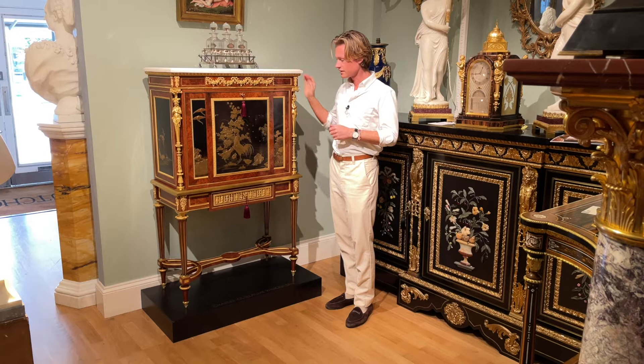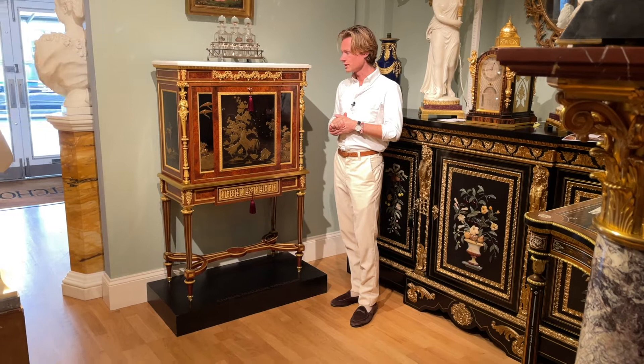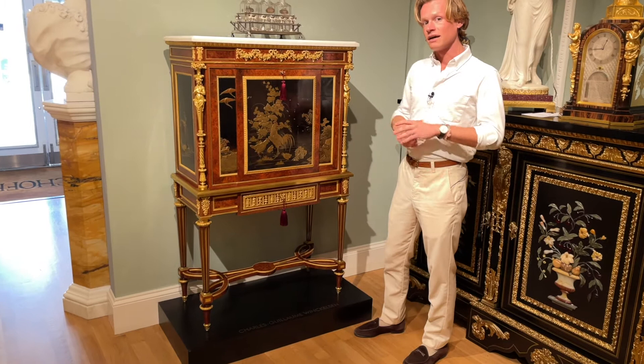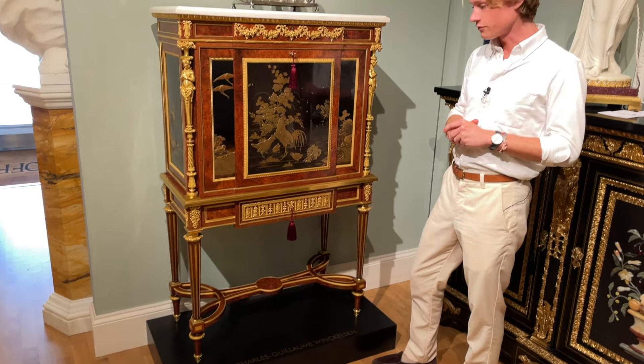This Louis XVI style Secretaire à bâton is an important example of the mid-19th century. It was made in Paris by the cabinetmaker Charles Guillaume Winkelson in the year 1861 and it was designed in the manner of Adam Weissweiler, an 18th century cabinetmaker who worked for the royal family of France.